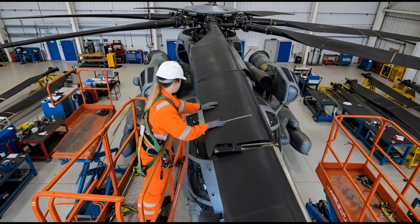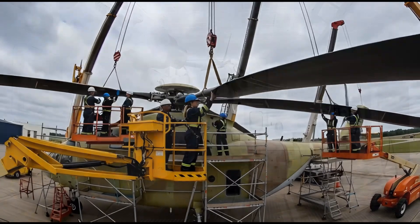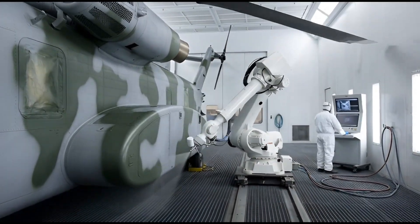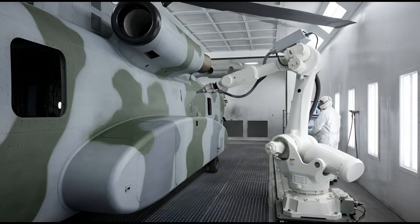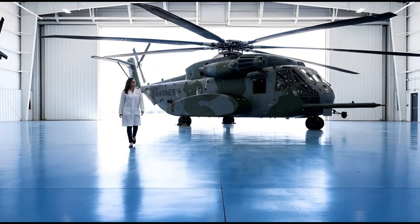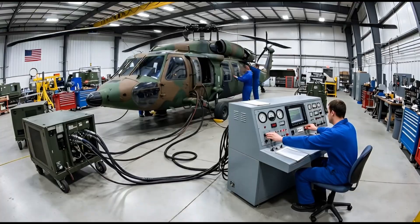The nose cone is swung shut and locked. The exterior assembly is now complete. The helicopter enters the paint booth, where robots apply a camouflage pattern to help it blend into combat environments. The finished helicopter then undergoes a vibration test, with sensors tracking the rotor balance to ensure a smooth flight.